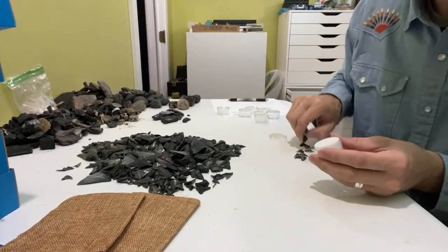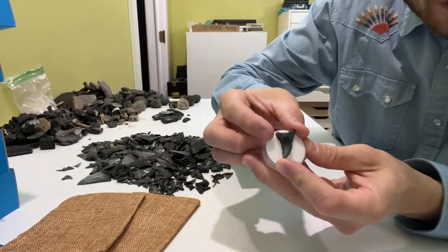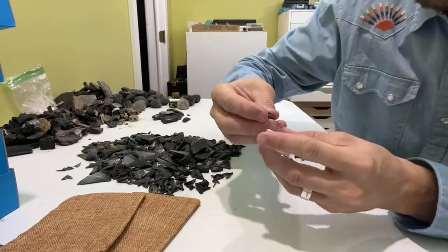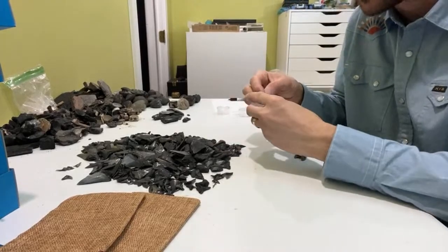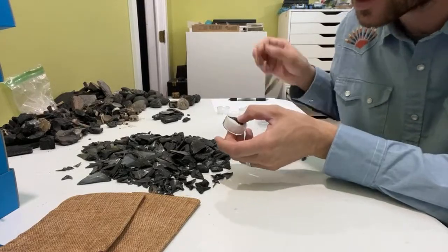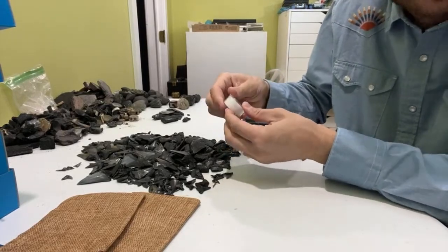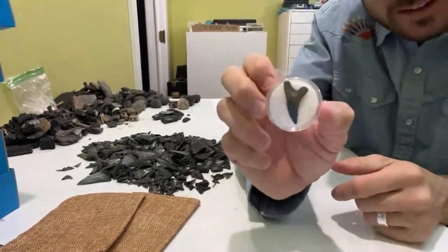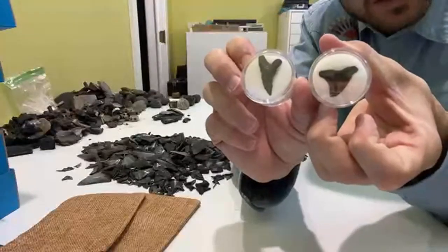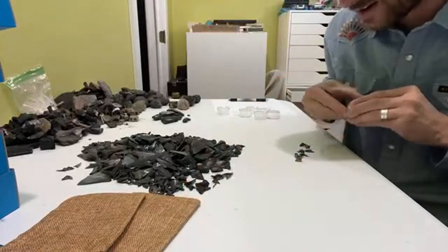We'll do another snaggletooth. This one is a lower lateral tooth. I'll probably be putting out a video later this year on how to identify your shark teeth. I did a how-to-find-shark-teeth-on-the-beach video last year, and this year's will probably be how to identify them, because you can look at a tooth like this and it sure looks a whole lot different than another tooth, but they're from the same shark. We can talk about some different things like that in that video coming out later this year.